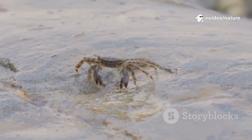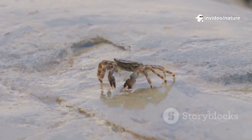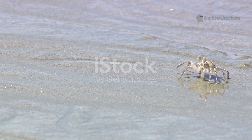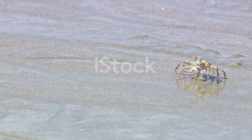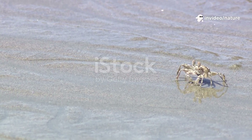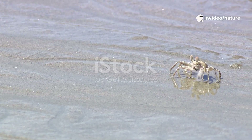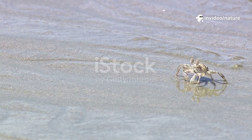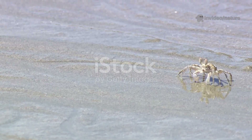Have you ever stopped to observe a crab and notice their peculiar way of getting around? They don't stroll forward like most creatures. Instead, they scuttle sideways, almost as if they're dancing across the sand. It's not just a quirky habit — it's a survival superpower honed over millennia of evolution, providing them with distinct advantages in their coastal environments.